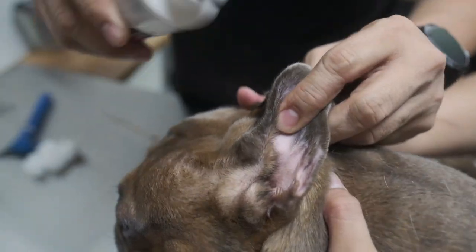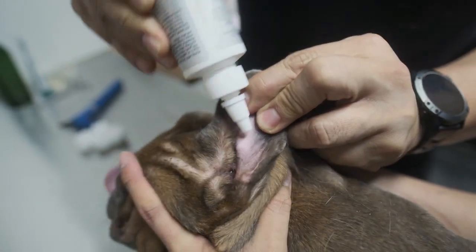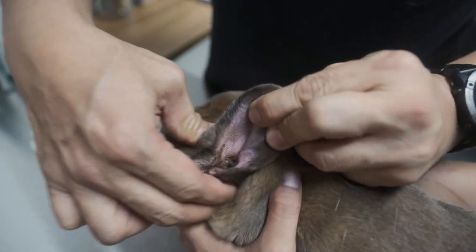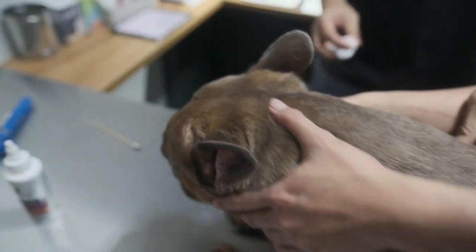Once you're in the canal, don't let go — hold the ears and then flush it again. You might need an extra pair of hands to help you hold the dog. Let him shake his ears to sling out the debris.